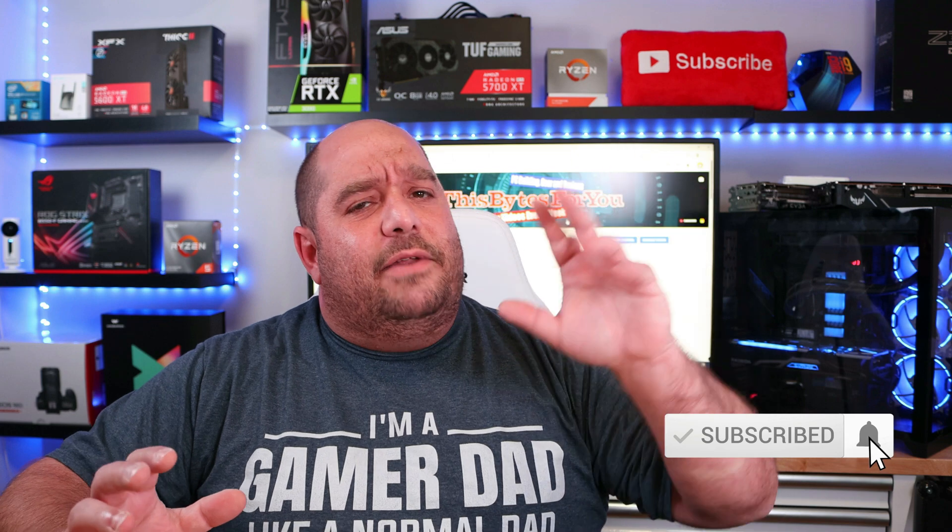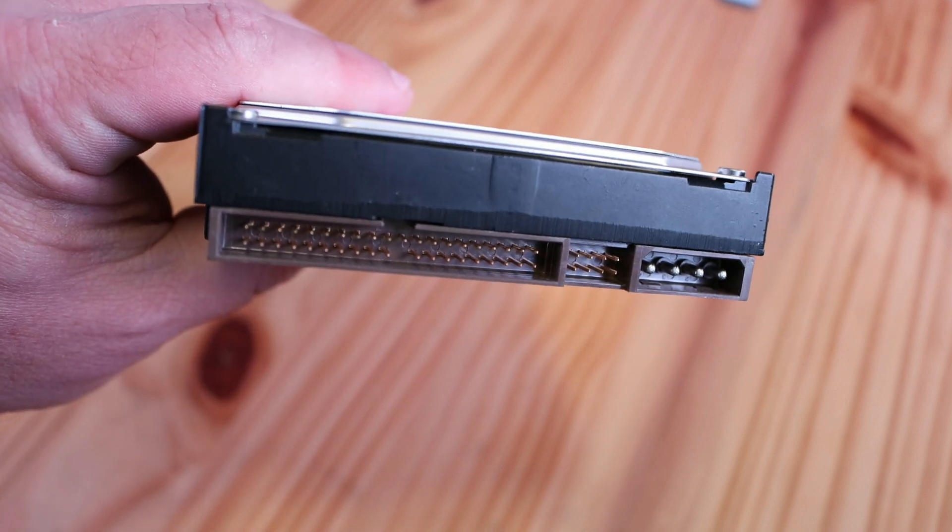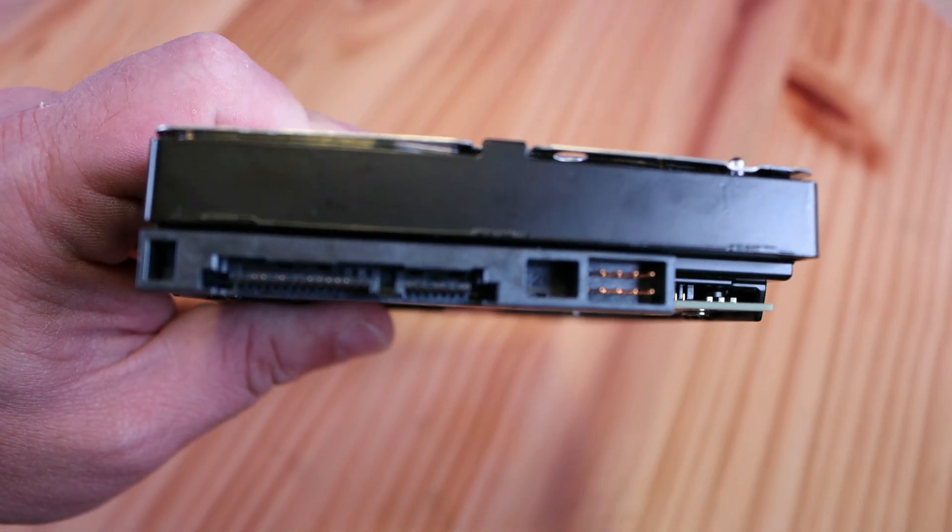One of the biggest updates aside from the GPU is storage. We've come a long way — starting from IDE. This is a 3.5-inch drive; back in the day speeds were up to 133 megabytes per second. Then we evolved to SATA, which allowed us speeds up to 200 megabytes per second.